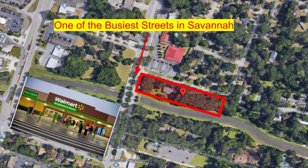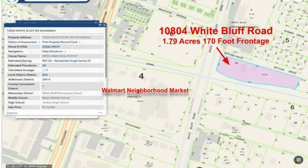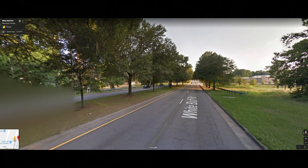It's approximately 1.79 acres, directly down the street from the Walmart Neighborhood Market. It's got 170 feet of frontage on one of the busiest streets in Savannah. Proof of that is that it's right down the street from the new Wendy's and the Walmart Neighborhood Market.